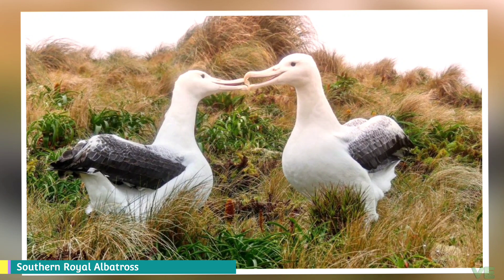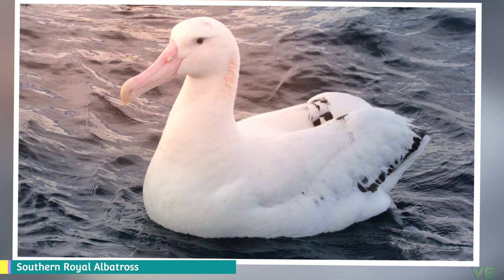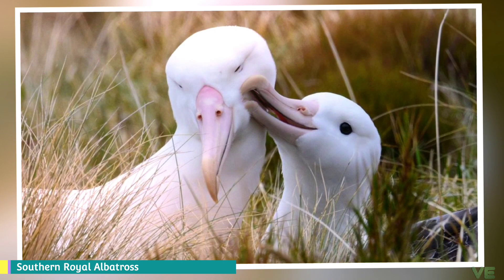Nesting normally takes place in November or December. Both parents will incubate the egg and rear the young. After they are born, it takes about 240 days for a chick to grow its wings fully and fly by itself. There is very low mortality of laid eggs once the parents settle in. When feeding the young, they will range south to the Campbell Plateau and north to the Chatham Rise.